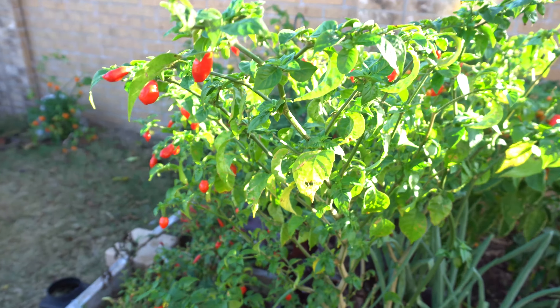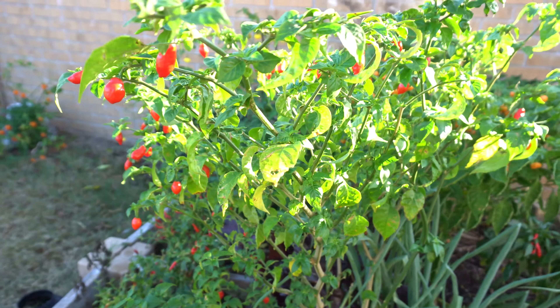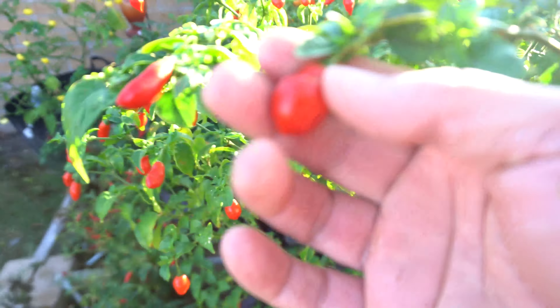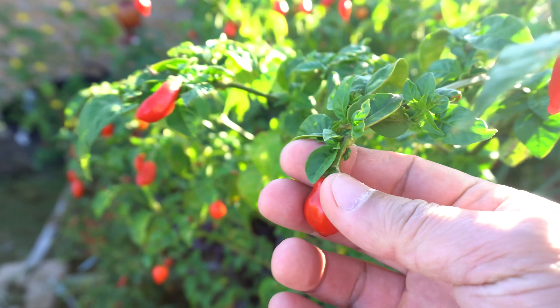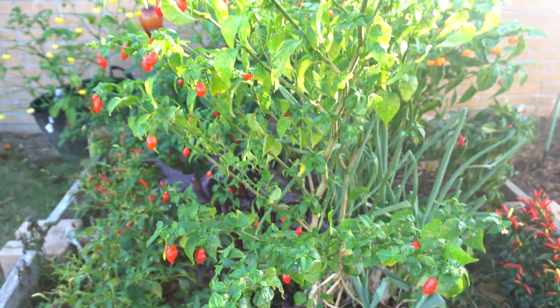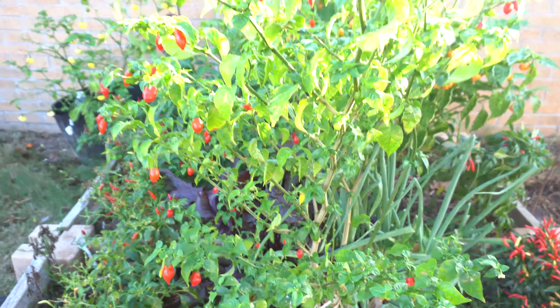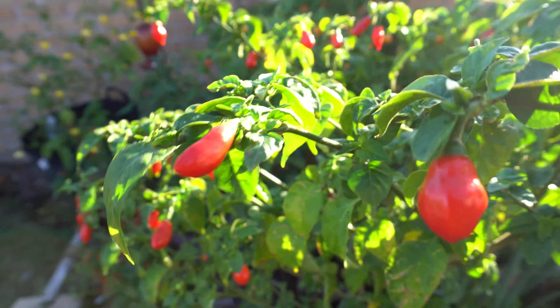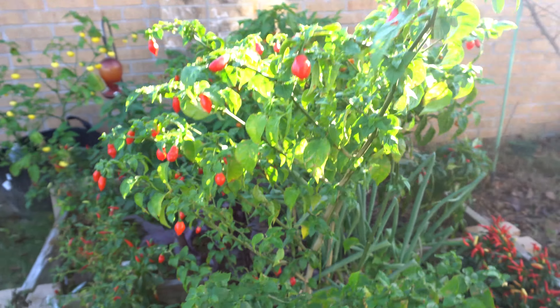Next we have the Stargazer. I finally picked most of these off — this plant was so productive. I gave some of these in the last giveaway; they're a very nice pepper and taste great as well. I just love the way they look and how productive they are — just a great variety to grow.